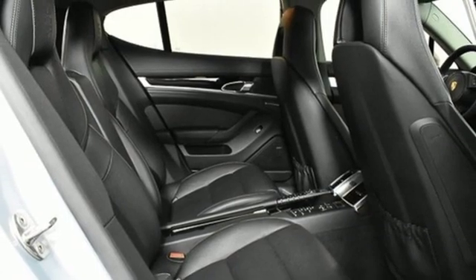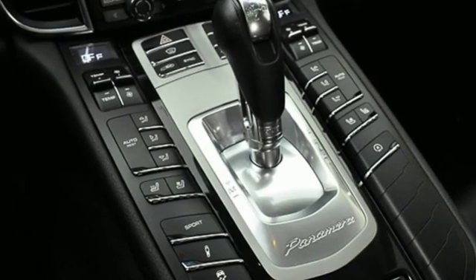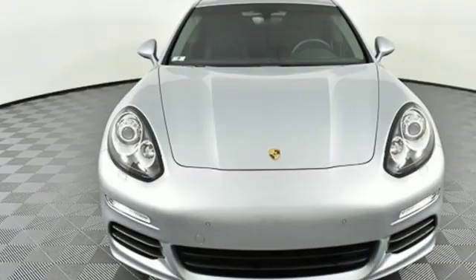Gas pressurized shocks, integrated navigation system, front heated bucket seats, auto dimming rearview mirror, and auto shift manual transmission.